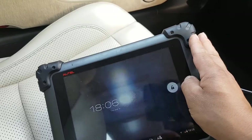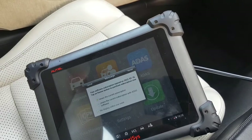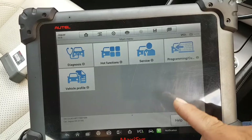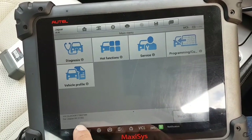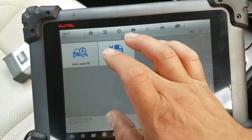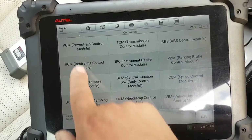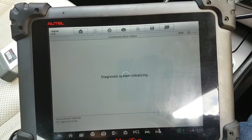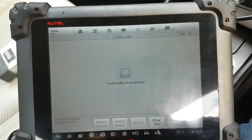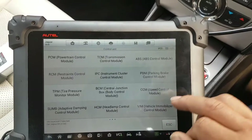We're going to quickly scan the car and see exactly what is causing that fault. Here we are on the main menu — XK X150. We're going to go straight to diagnostics. I'm not going to do a full scan; I'm going straight to the relevant module. I believe it's part of the restraining system — let me check — no, it's not, so it's going to be a different module.